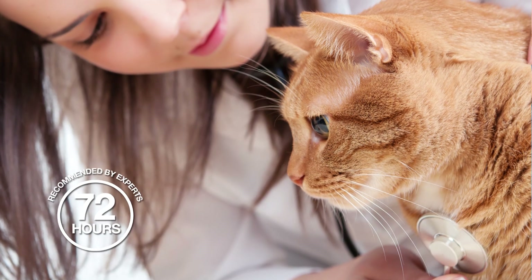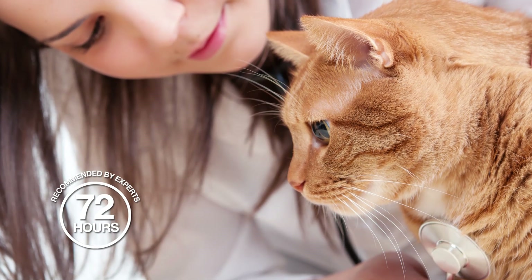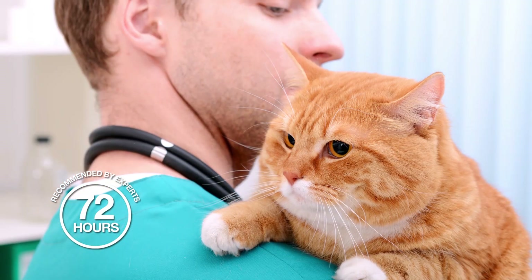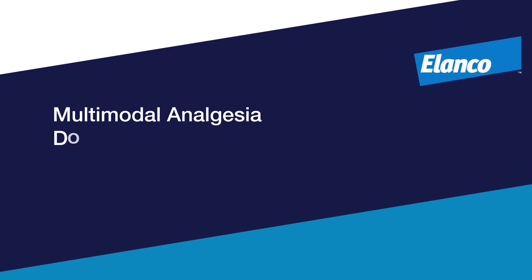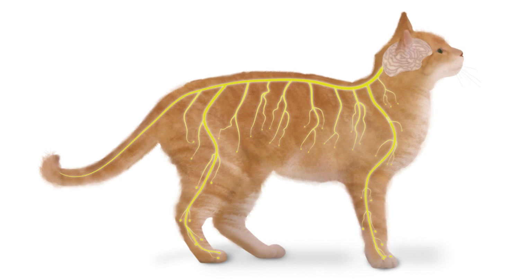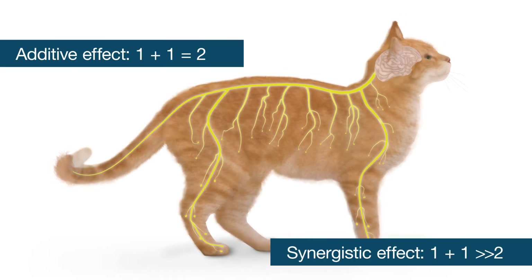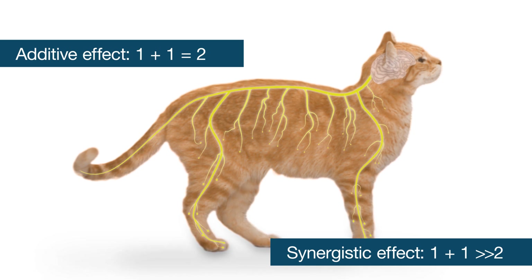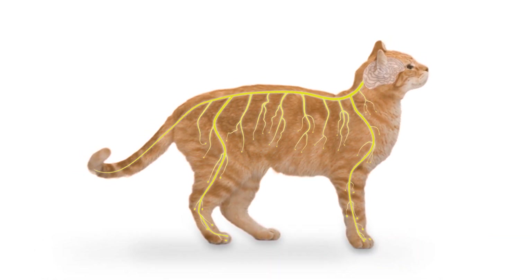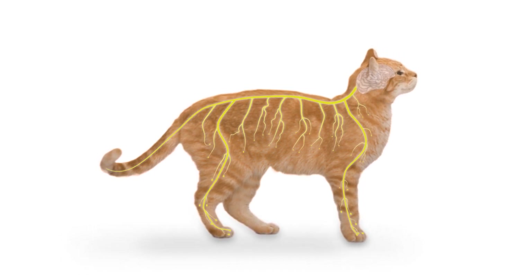The inflammatory phase of wound healing typically lasts about 72 hours, and this is the recommended minimum amount of time analgesics should be provided following surgery. A multimodal surgical pain management protocol is smart — it takes advantage of the additive or synergistic effects of different analgesics, can provide convenient and continued pain relief, minimize the need for rescue analgesia, and potentially decrease the risk of developing chronic, maladaptive pain.